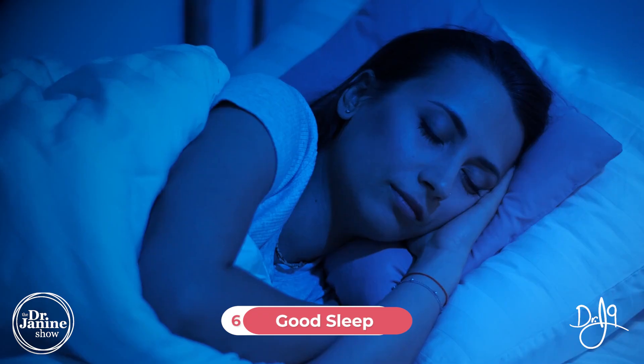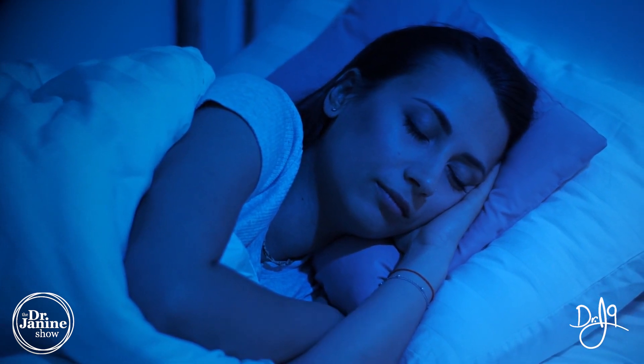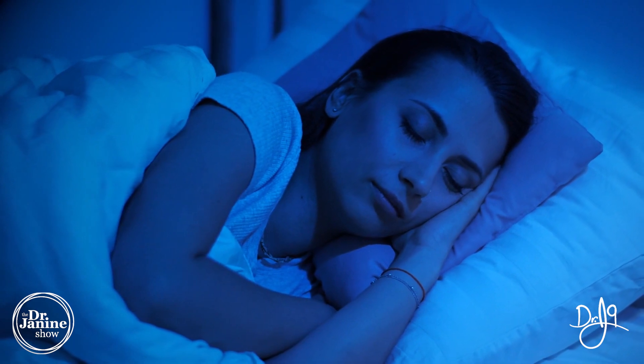Tip number six is to make good sleep a number one priority. Most of our leptin is secreted at midnight, so our circadian biology is critically important for fixing leptin resistance. A restful, regenerative night's sleep also allows the brain to detoxify, supports organ detoxification, and enables autophagy — the body's cleanup system. None of this happens without deep, quality sleep.